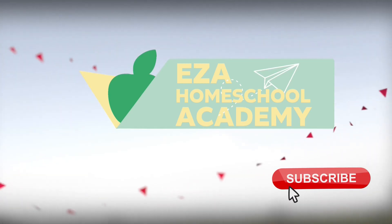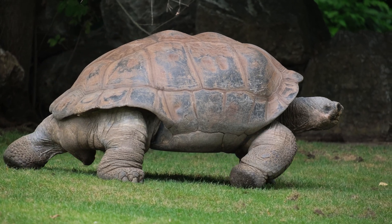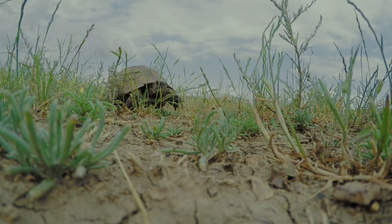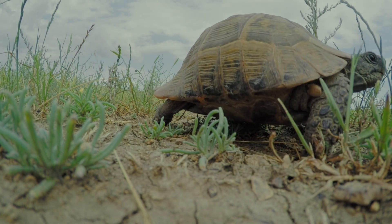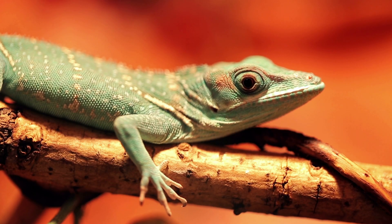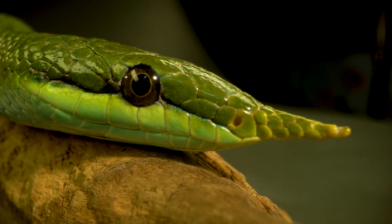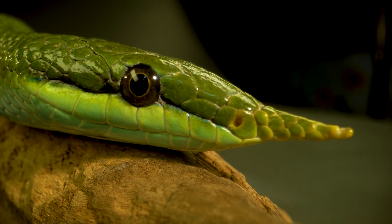Welcome to EZ-A Homeschool Academy. Welcome to the incredible world of reptiles. Prepare to slither, crawl, and bask in the fascinating world of reptiles. These cold-blooded creatures have roamed the Earth for millions of years, adapting to a wide range of environments, showcasing some of the most unique survival skills in the animal kingdom. From powerful predators to masters of camouflage, reptiles have evolved in extraordinary ways.